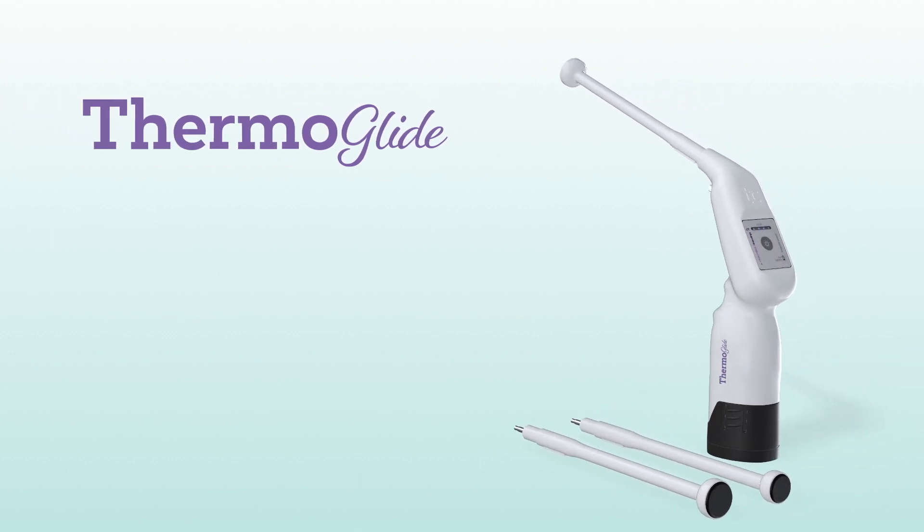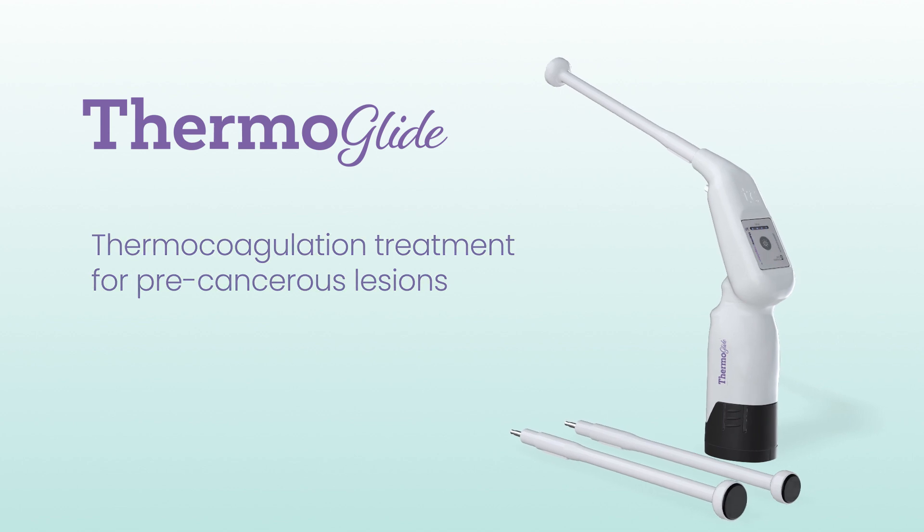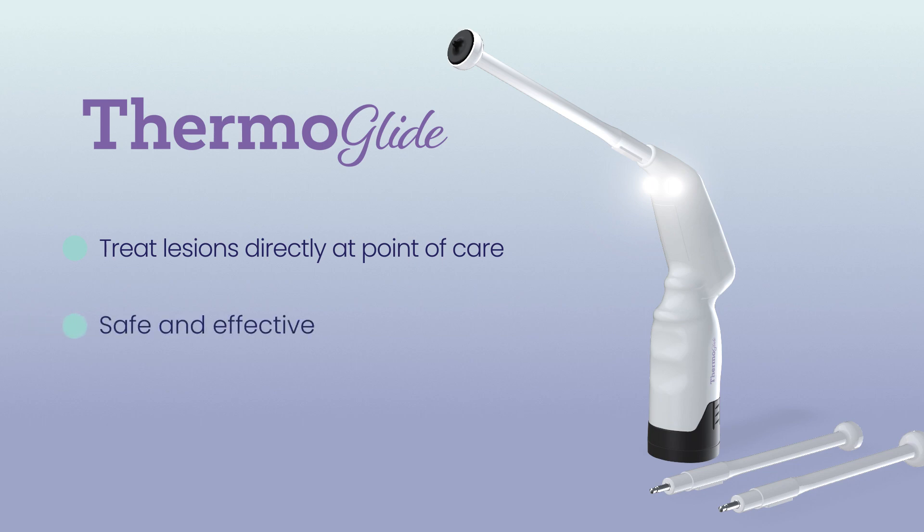Thermoglide offers the physician an immediate treatment option within a single visit. This light and portable battery-operated device allows the clinician to treat lesions directly at point of care safely and effectively, with minimal pain and downtime.